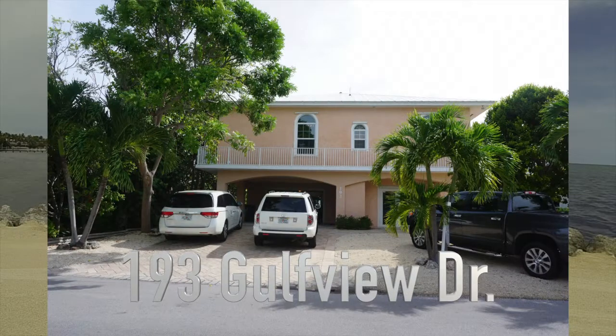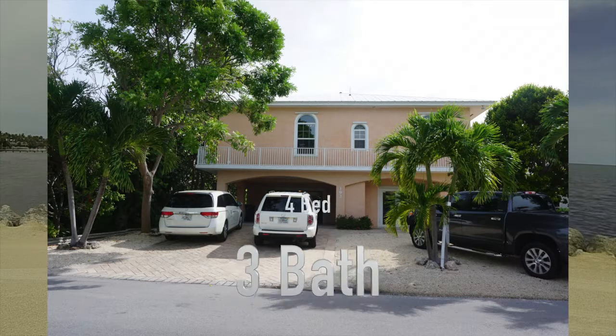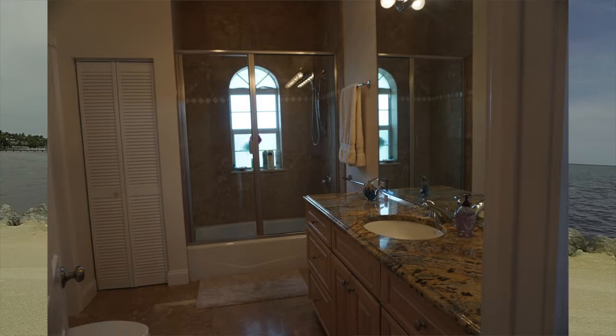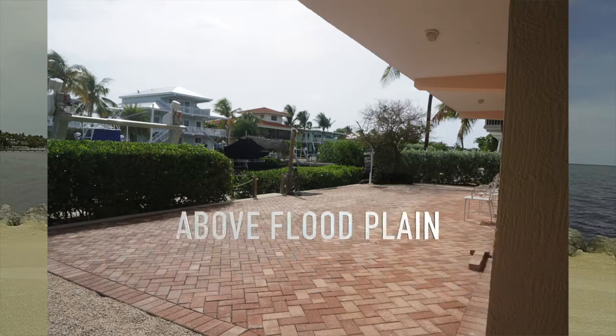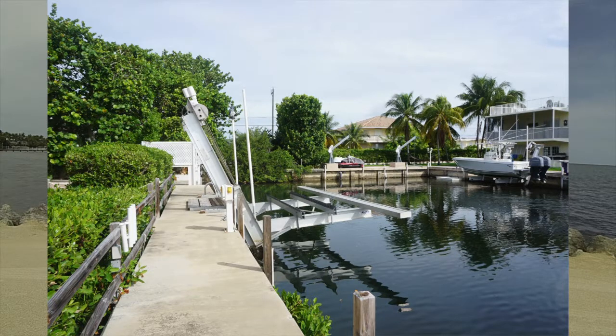The first property's address is 193 Gulf View Drive. The listing price is $1,299,000 — just under 1.3 million dollars. It has four bedrooms, three baths, and over 2,500 square feet with a huge open floor plan. The property is very nice — the floors, countertops, and kitchen are all well-appointed. It was built in 2005, so it's not that old. It's two stories, the bottom has been permitted and is above floodplain, which will save you on insurance. The property has dockage from one end all the way to the other end.